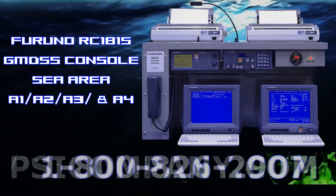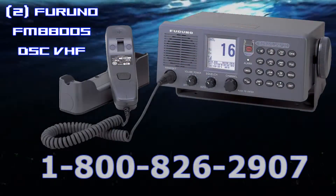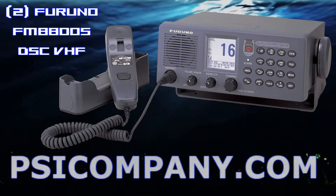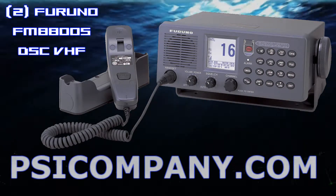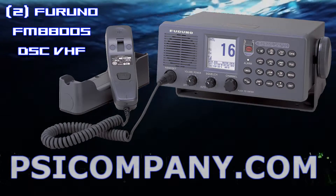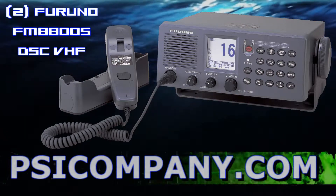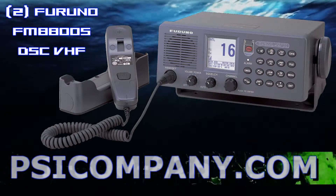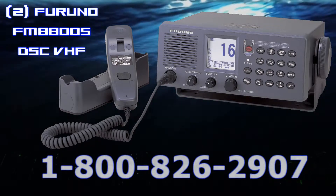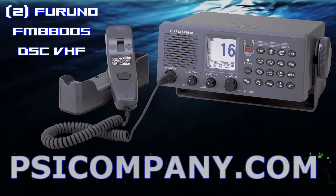Each Furuno RC1815 console consists of dual Furuno FM8800S marine radio telephones. The FM8800S is a high-quality all-in-one marine VHF radio telephone designed to comply with the GMDSS carriage requirements for safety and general communications. All the necessary functions such as a 25-watt VHF radio telephone, a Class A DSC modem, and a channel 70 watch receiver are incorporated into the compact transceiver unit. The FM8800S offers simplex and semi-duplex voice communications with high sound quality thanks to a speaker designed to lower the strain.